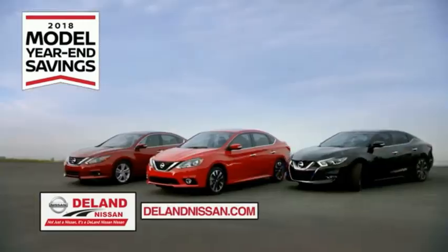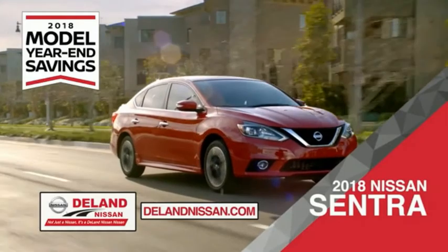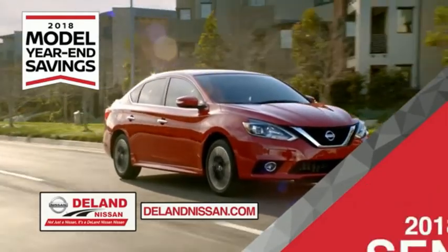Save with Deland Nissan during the 2018 model year in savings events. Save on the 2018 Nissan Sentra — impressively styled and crafted just for you.